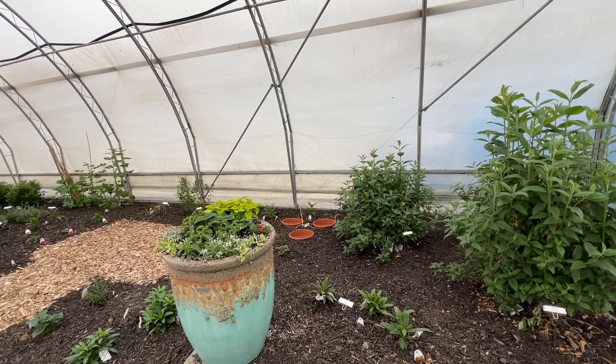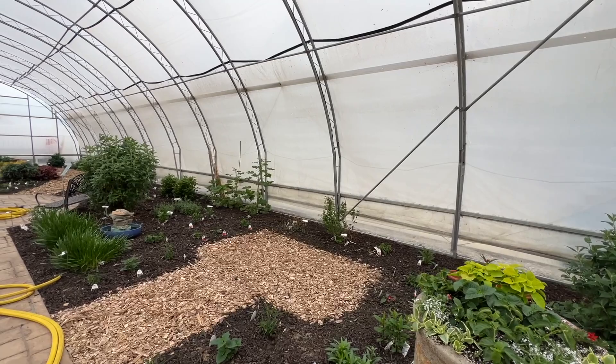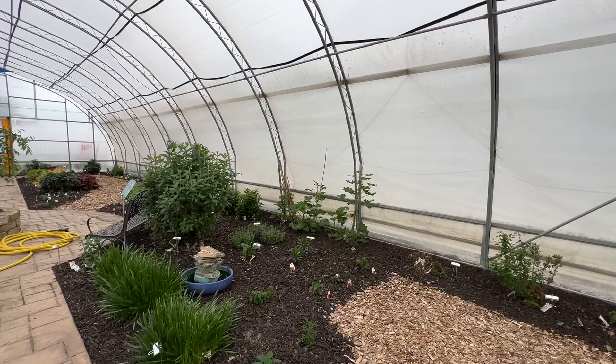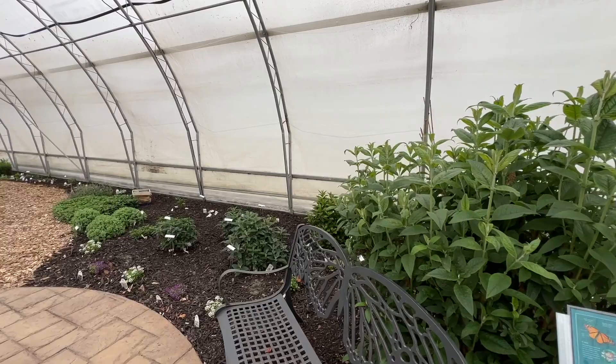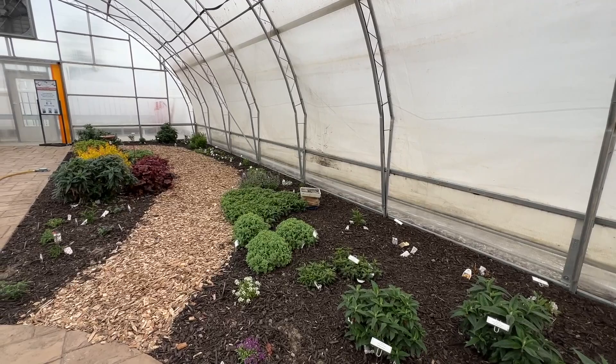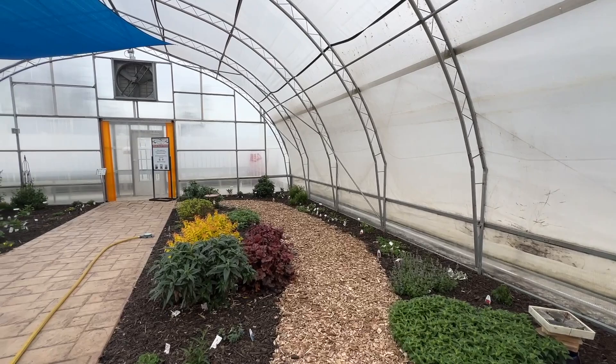The butterfly house is just a nice way to get introduced to spring a little bit earlier, being that it's in a protected area. Everything just wakes up about a month and a half to two months sooner than it would outdoors. It's also like a walking catalog where people can walk through and see things in bloom much before they even have a desire to go outside. So if you're looking for something to do, you can always stop out to us here at Garden Crossings in Zeeland, Michigan, and check out the butterfly house, the progress of the plants, and also the progress of the butterflies once we get them in. Thank you for watching — I'm Heidi from Garden Crossings.